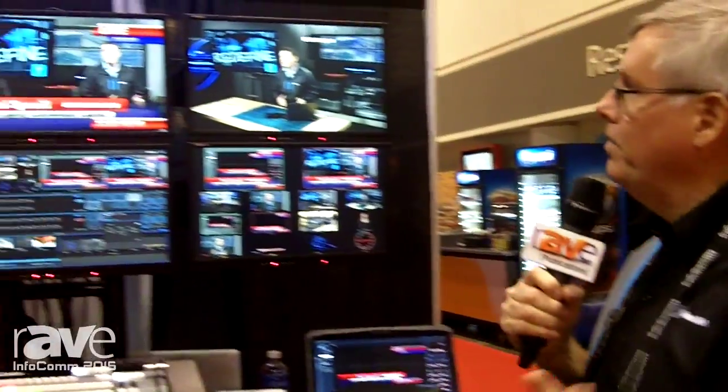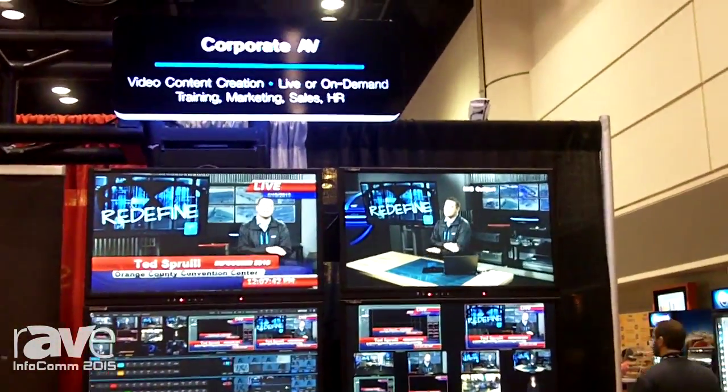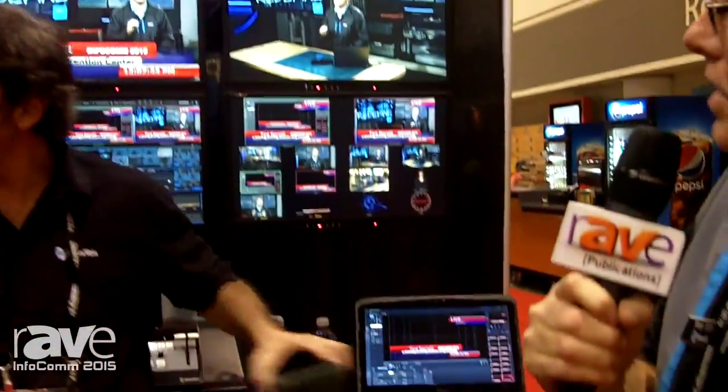Hi, I'm Ted Spurl with NewTek. We're here at the Infocom show showing our TriCaster software, which our focus is toward corporate AV, house of worship, and broadcast production.